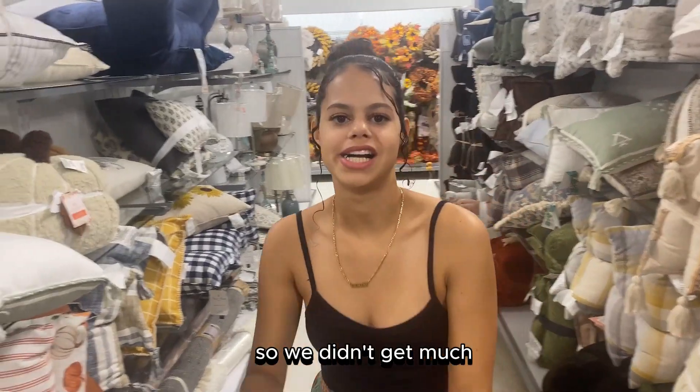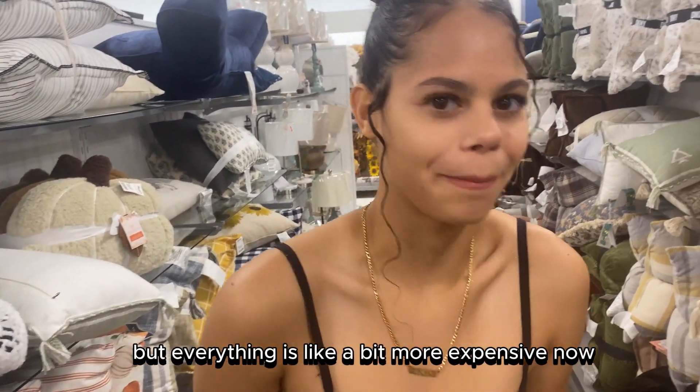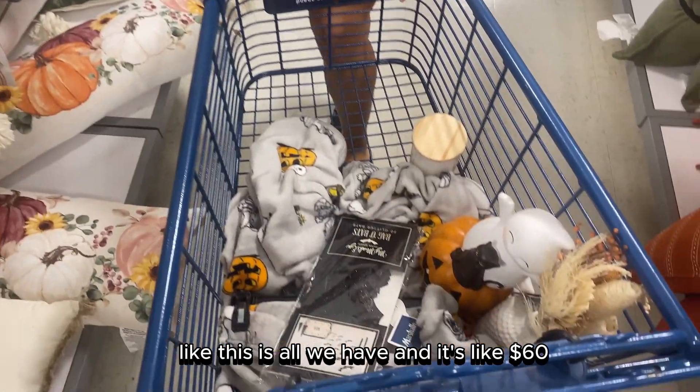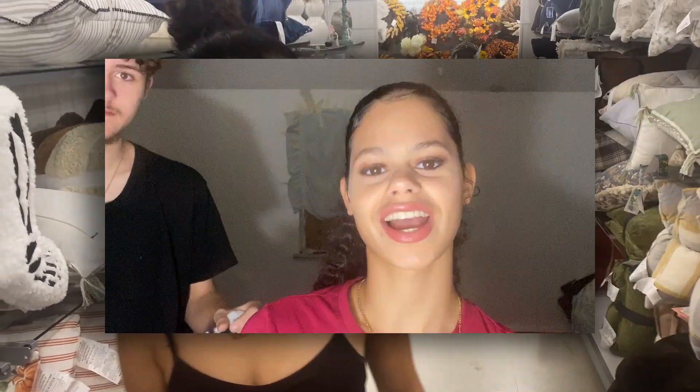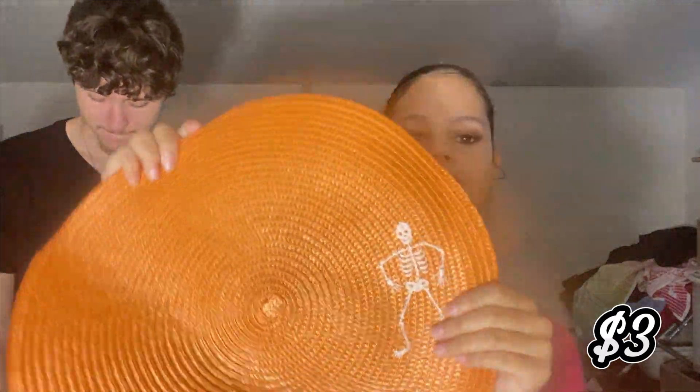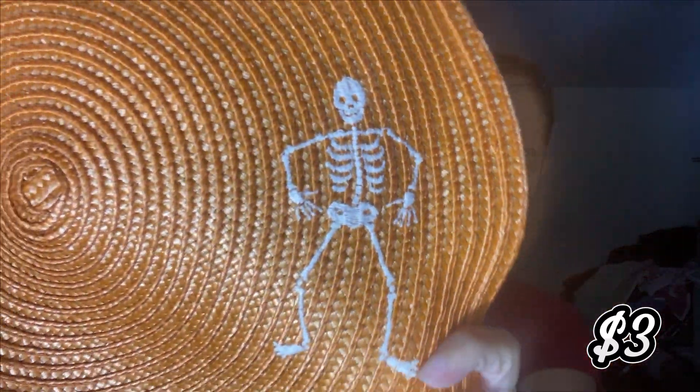We didn't get much but everything is a bit more expensive now — this is all we have and it's like $60. So now we are going to be showing you guys a haul of everything that we got so far. We got this placemat thing just for decoration to put stuff on top, and it has this skeleton on it — I thought it was cute and it was only like $3.